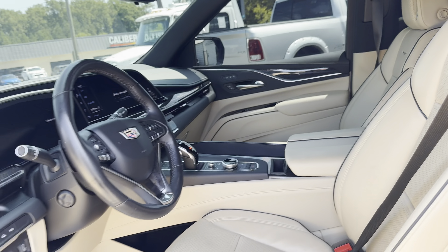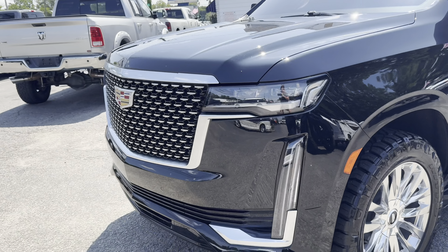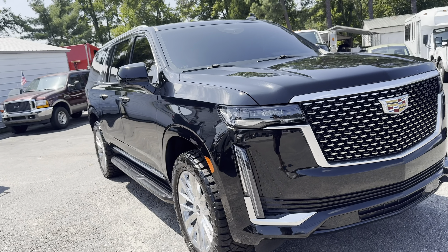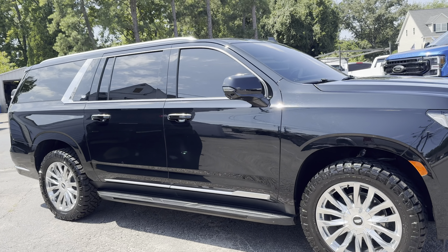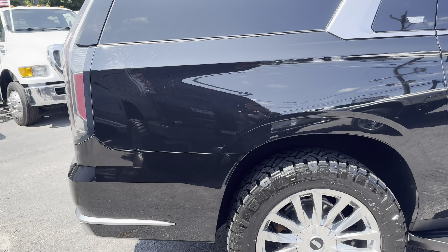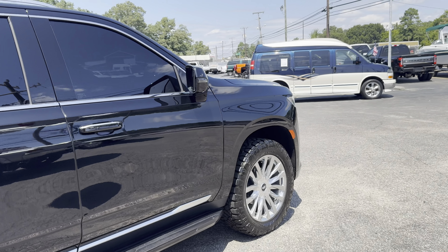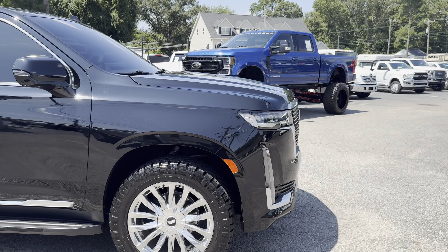We actually had one of the very first of the new body style Escalades when they changed — either in 2020 or 2021 — and have loved them ever since. We don't sell a lot of them because they've held a heavy price. The one we had was so new during COVID that it was $25,000 over the window sticker. This particular customer I got this one from actually got that truck, but he wanted a long one. It was a short one, so he got the long one because he didn't want to wait.